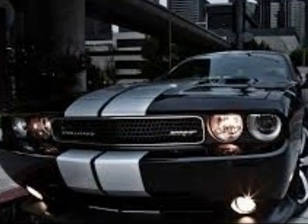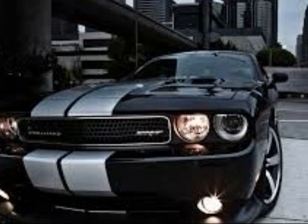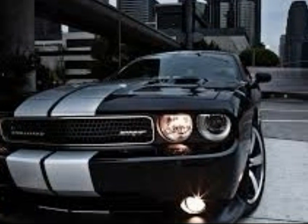This is a Dodge Challenger. It's a nice looking one. What do you think about it? I think it's a nice looking one.